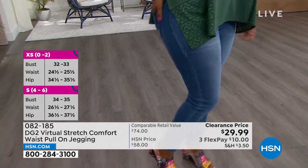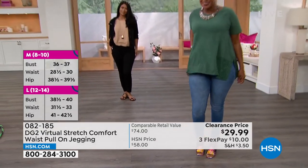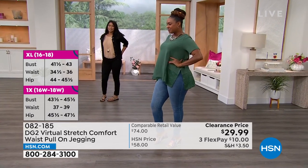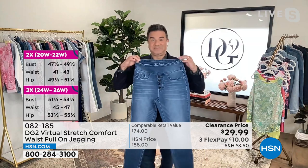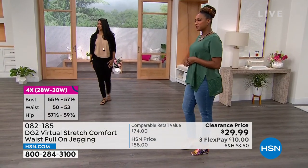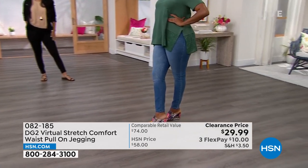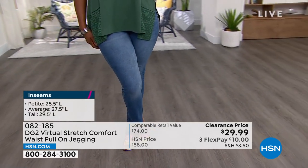You can go either way on sizing. If you take your true size, it'll be a semi-fitted silhouette. If you size down — which a lot of gals like to do in virtual stretch — you will have a fitted silhouette. Sayla wears a size medium, normally a 10-12, and she has on the midtone in the medium tall. Sizes go extra-extra-small all the way to 4X. Look at how beautiful they fit her. I love the midtone.